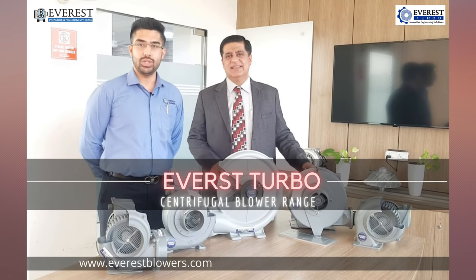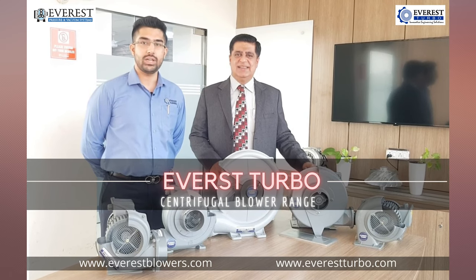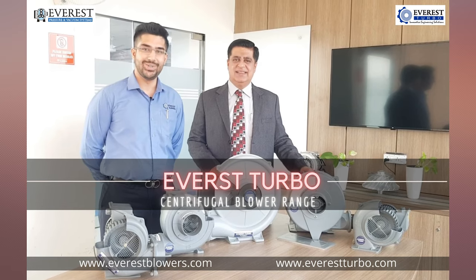That is great. Do reach out to us for any queries or problems you have regarding centrifugal blowers, and we will be happy to assist you. Thank you.